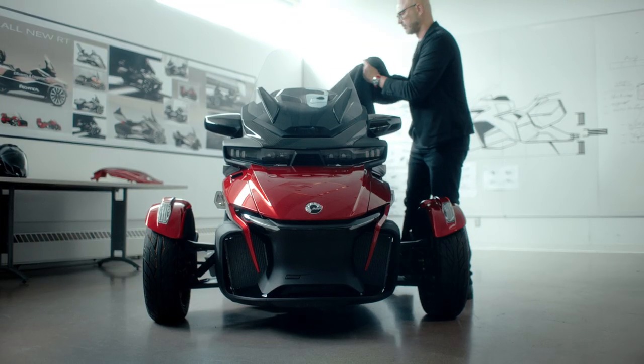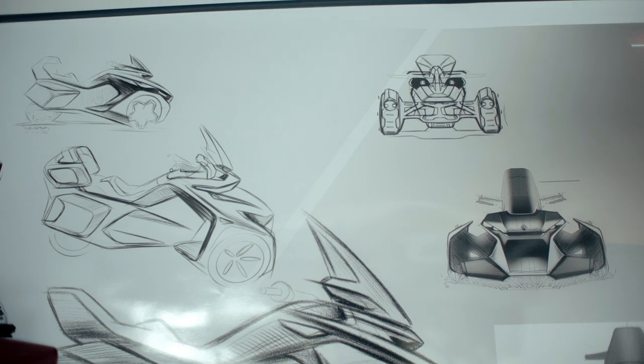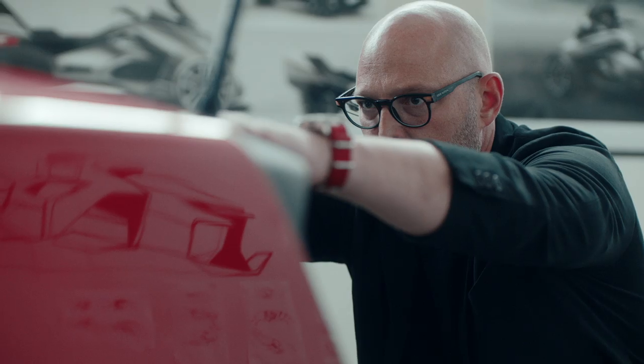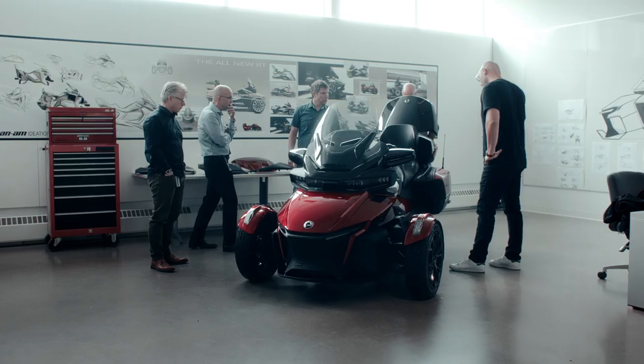We've been producing the Can-Am RT for the past 10 years. Over the years, we received so many great comments from a loyal fan base on how they really enjoy the experience that this touring machine gives. We owed it to them to come up with an all-new version of the RT.